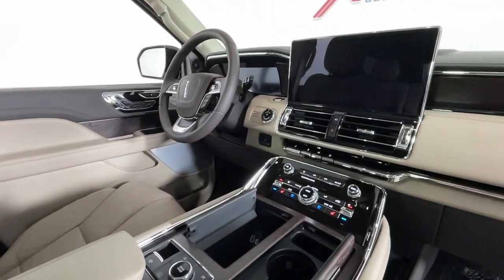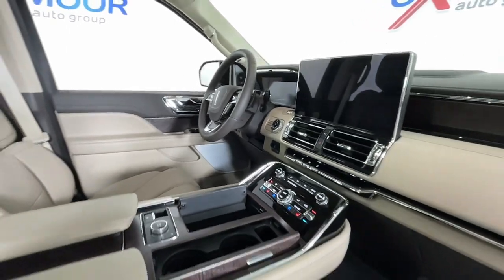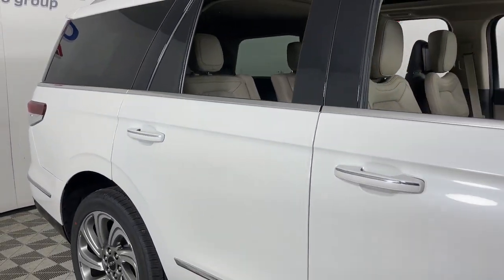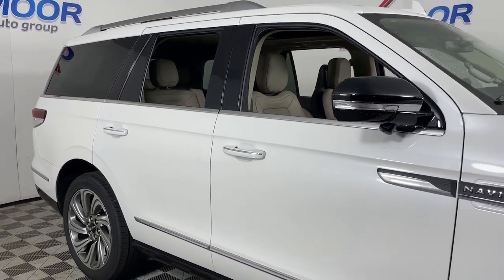Feel calm and confident wherever the journey takes you in this exceptional navigator. Treat yourself to a test drive today. Our staff will toss you the keys and give you an outstanding customer experience.